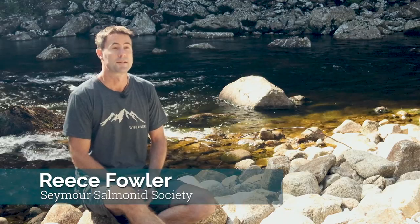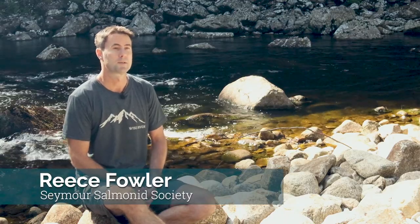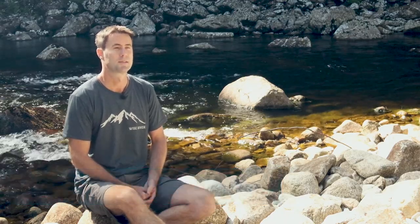Clearing the physical barrier on the Seymour River has been a monumental task over the last five years. This project has brought together a diverse group of people from the local community and it's really fostered a strong connection between the community and our watershed.